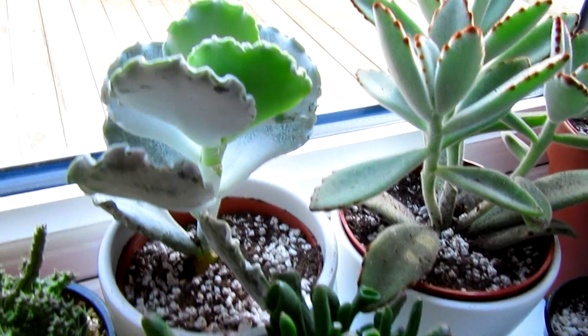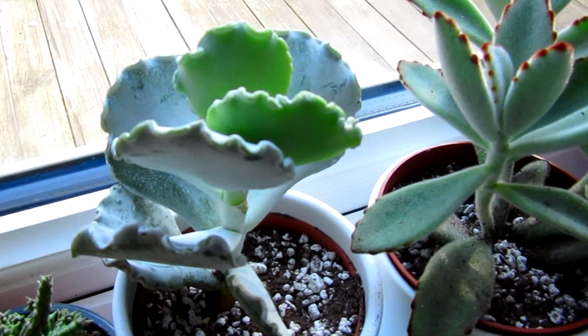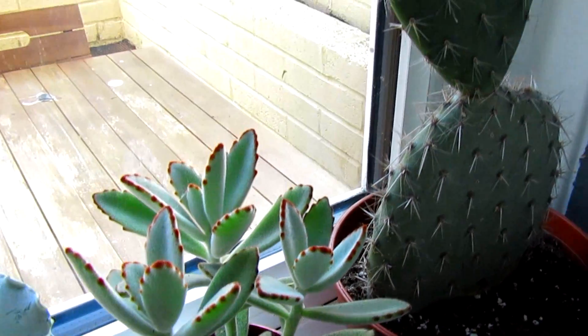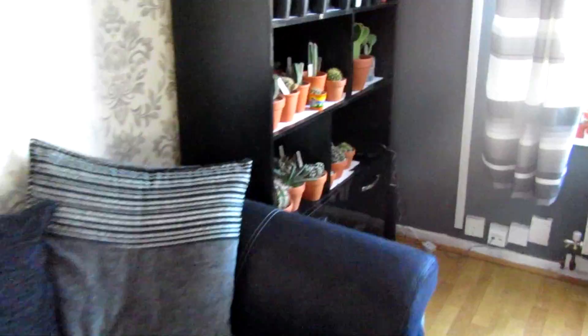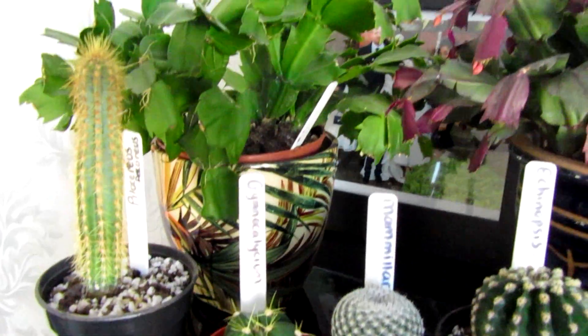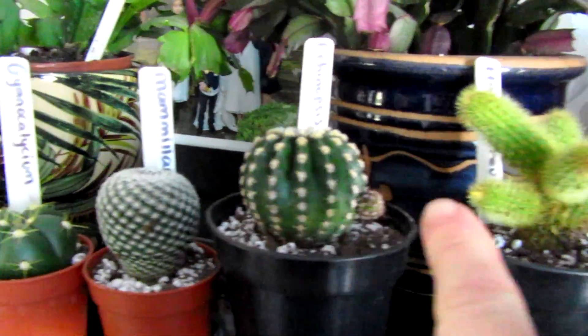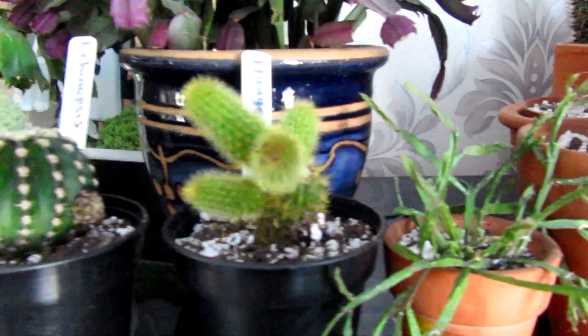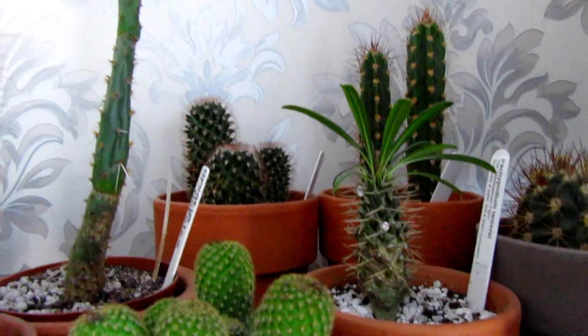And then this one here is a new one from Wilkinson's, which is absolutely beautiful. And then if I come over here, we have all these up here — you will recognise some of my new ones that I have potted up, seeing as we've had the lovely weather. And another one here has been potted up.